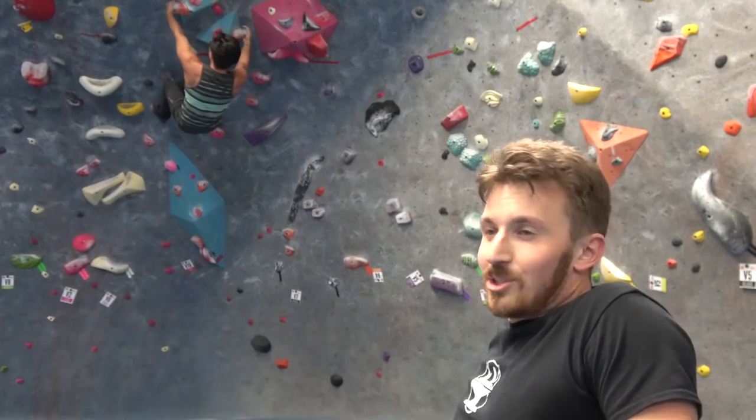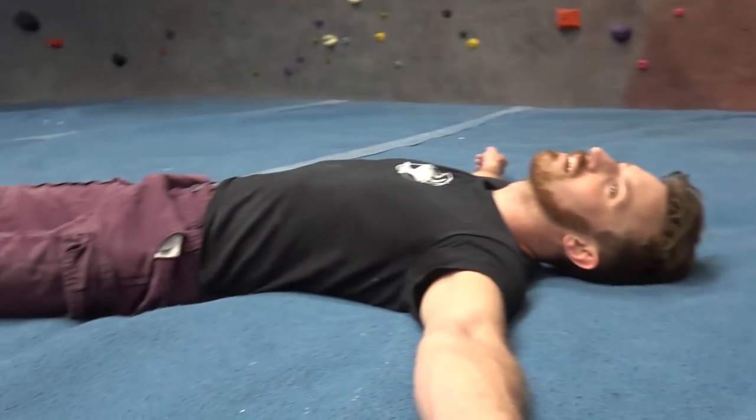What's a better way to stretch out for a long plane ride than hitting up the local rock climbing gym? Alright, now play the wall I just climbed. That's why I'm going.